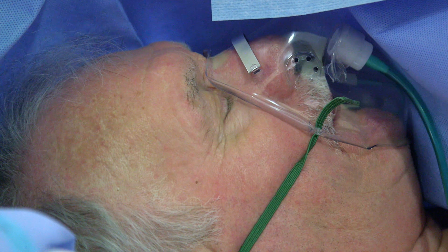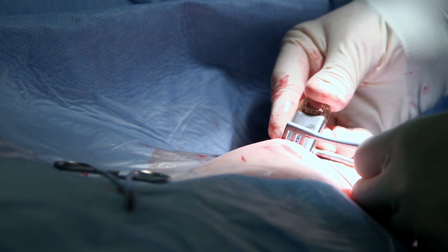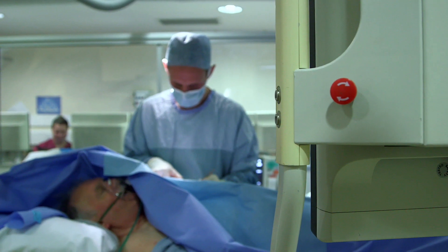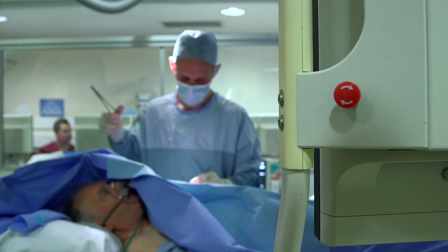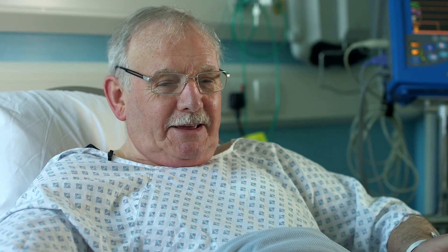It's not as painful as you think, and it's not as invasive as you think. It's just a matter of having the loop put in — I was in there half an hour, and now I'm back in the ward having a cup of tea and a sandwich, and hopefully I'll go home in a couple of hours.